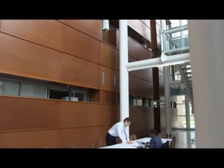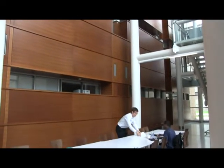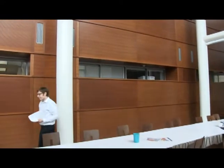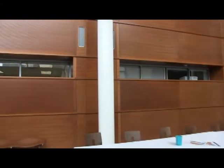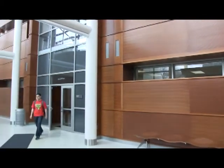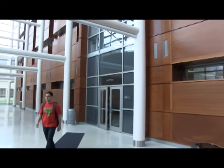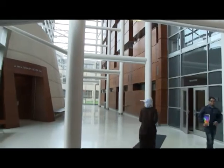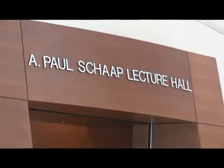Recently the chemistry department underwent a $76 million renovation and expansion program, and thanks to the generous support of former faculty member Paul Skopp and his wife Carol, we now have a beautiful 150-seat lecture hall which supports all of our lecture programs as well as other activities, and a very large glass-enclosed atrium which also supports additional programs in our department.